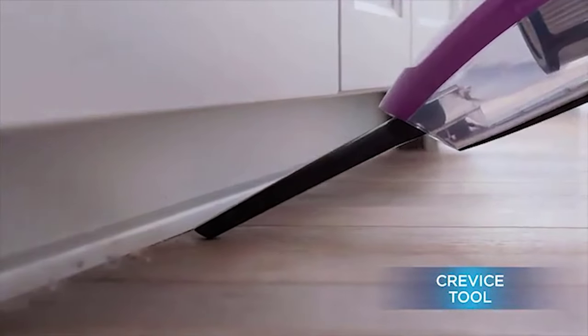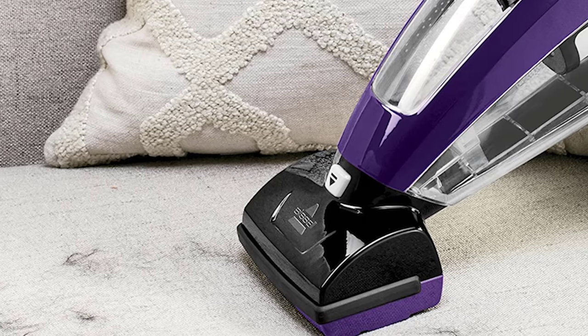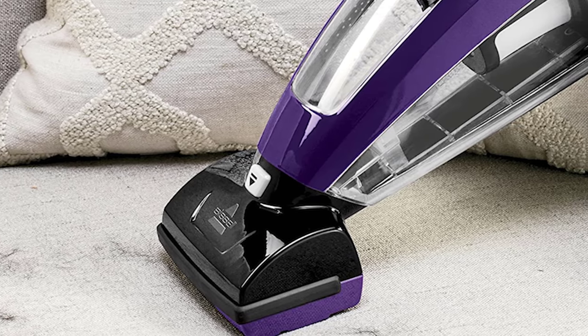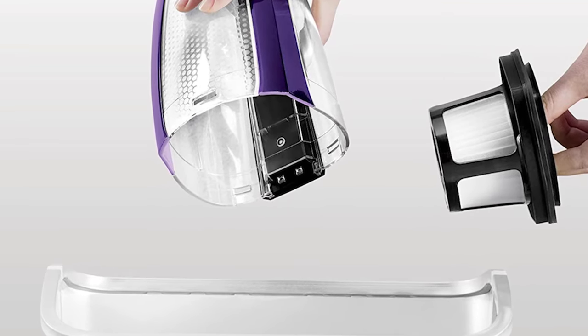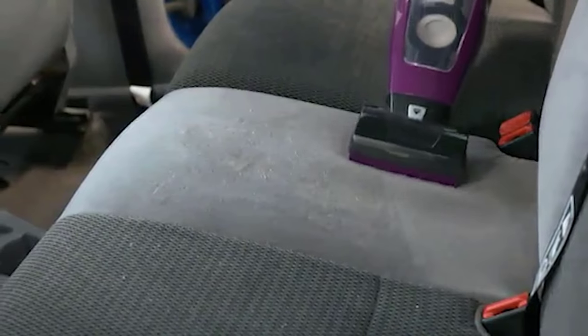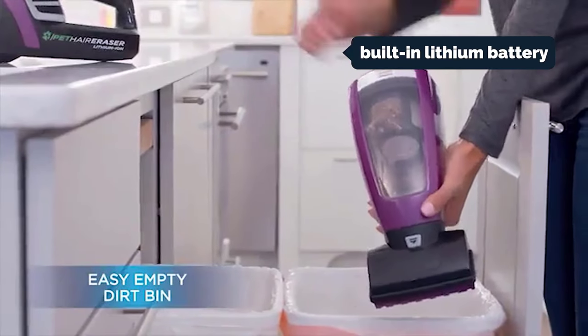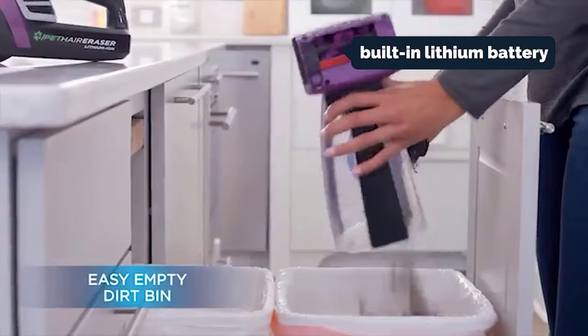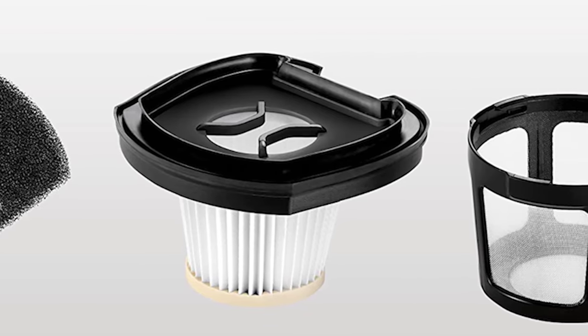We particularly like the motorized brush tool, which is better than similar tools on other cordless vacuums we've tested. Pair it with Bissell's Pet Hair Eraser deep cleaning solution and you can get deep into carpet and upholstery to dislodge embedded dirt and pet hair. The full-size dirt cup collected a surprising amount of dirt, and the filters are easy to change, saving you the inconvenience of emptying a clogged dirt cup mid-job. We also like the built-in lithium battery, which allows you to clean for up to 40 minutes before recharging.